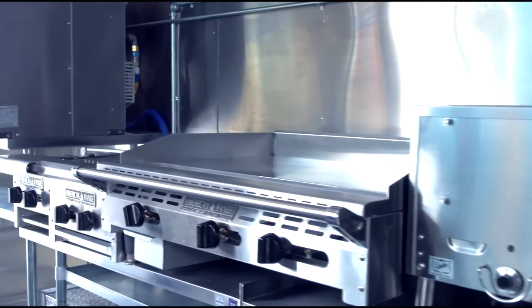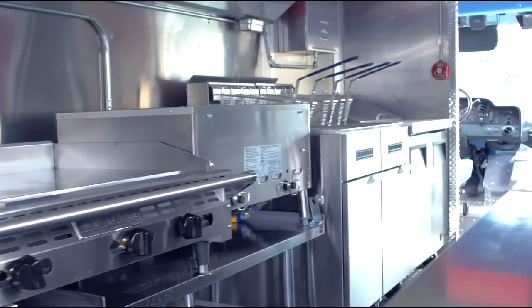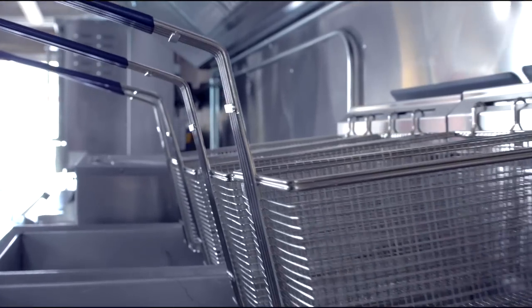Our customer service is top-notch, our build quality is top-notch, being as the materials and brands that we use are very trusted and reputable brands that we're putting into these trucks.